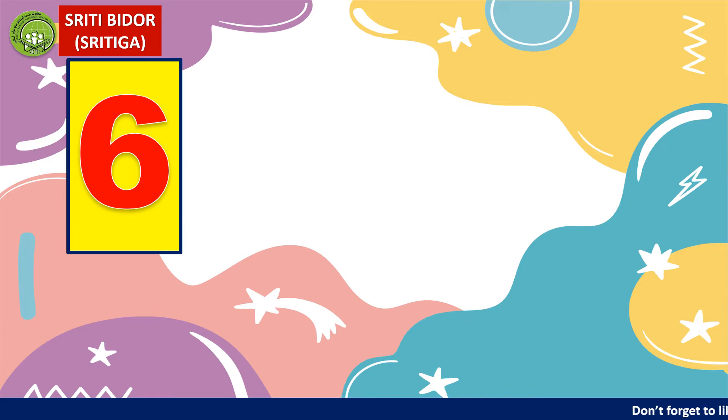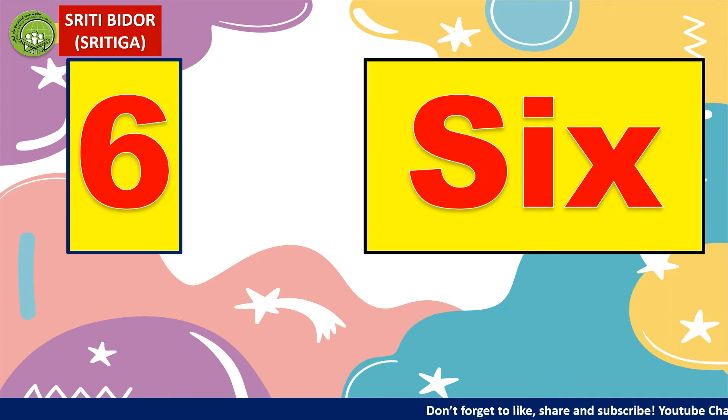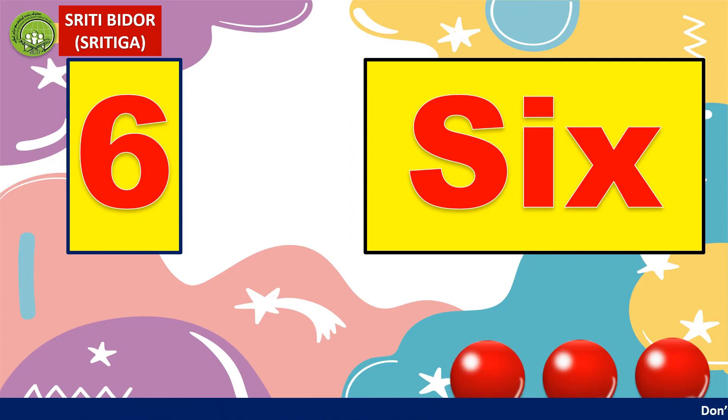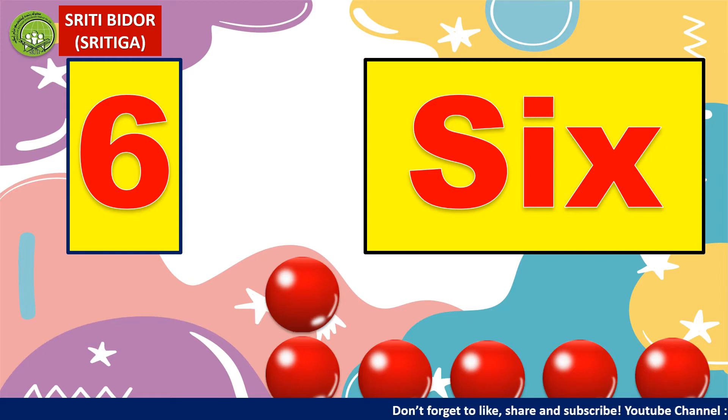Six. How to spell six? S, I, X. Let's count together: one, two, three, four, five, six. There are six balls here.